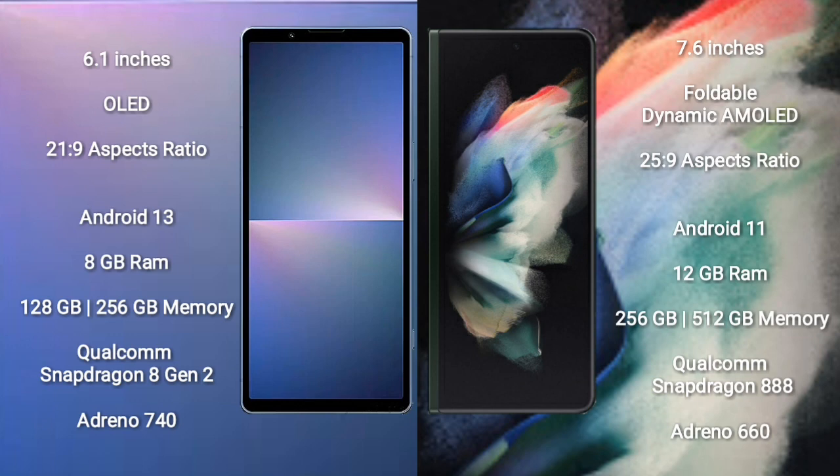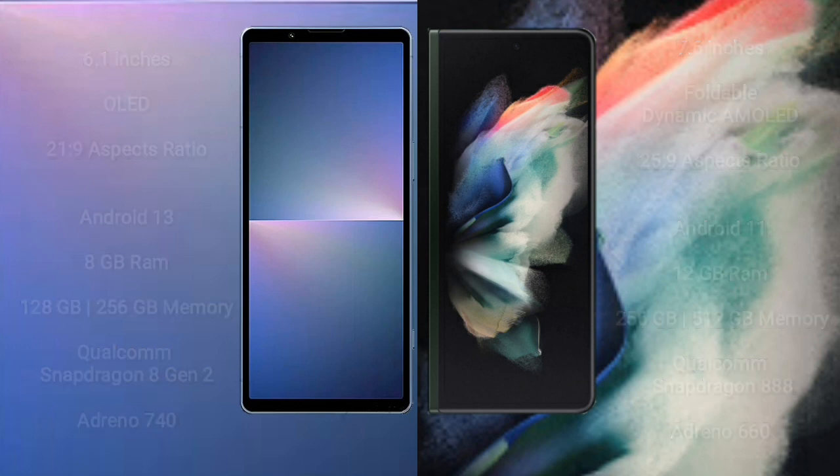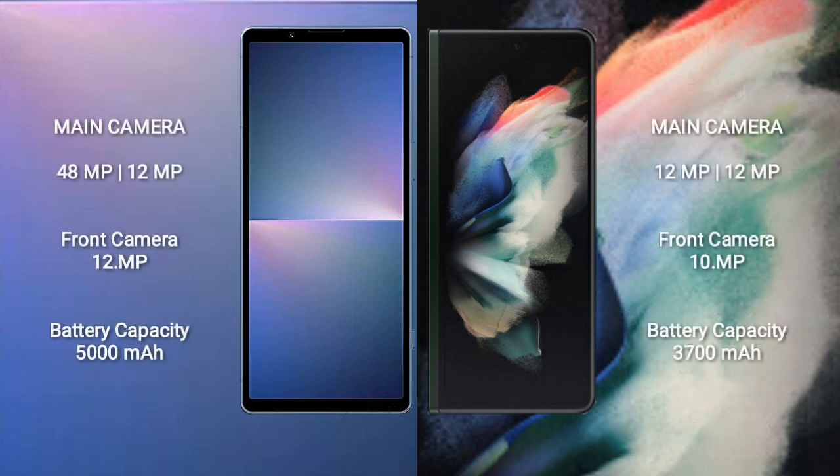Sony Xperia 5 Mark 5 features an Adreno 740 GPU. Samsung Galaxy Z Fold 3 comes with 12GB RAM and 256GB or 512GB internal storage, with a Qualcomm Snapdragon 888 processor and Adreno 660 GPU.